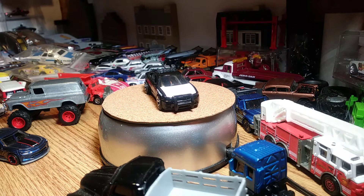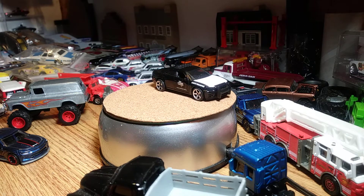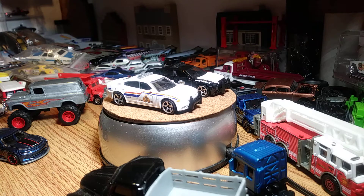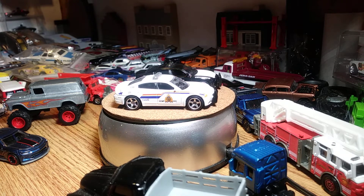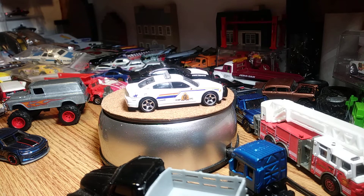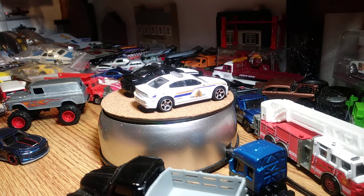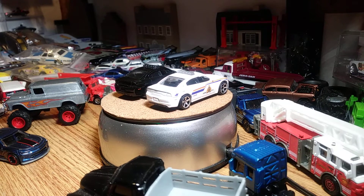Here's the white one. I'm gonna leave the black one on there too — yeah, there it is. I think they look good together. That was a not bad little three-car haul right there. I was happy with it. I'll be right back guys.